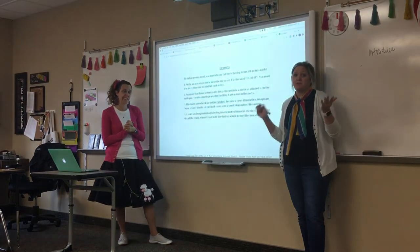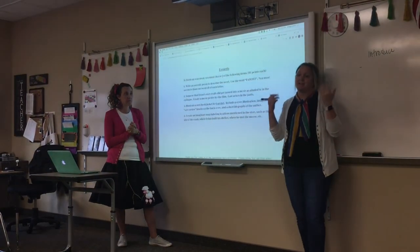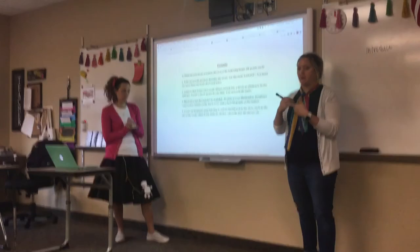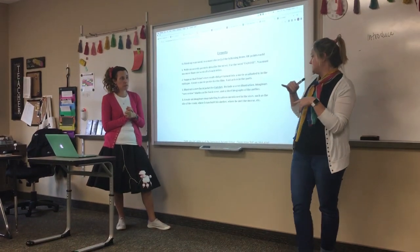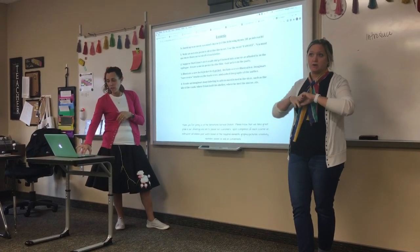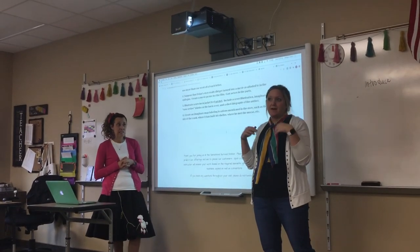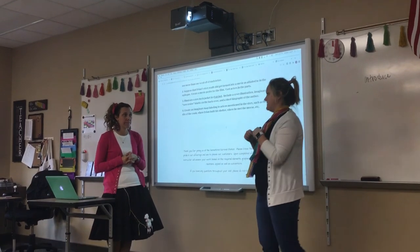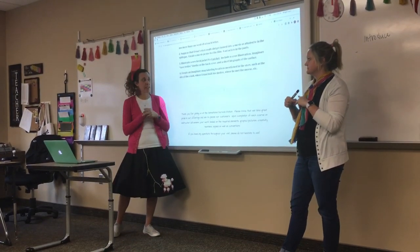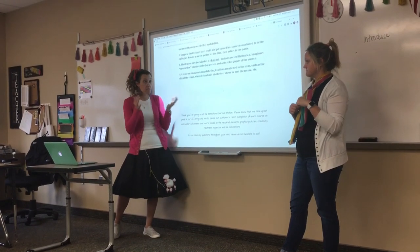The worst thing that can happen is you get here Monday and we say it's time to work, and you sit there because your shoebox for the 3D model is at home. Come prepared with a plan for how you'll spend each work day. We're going to give Monday, Tuesday, and Wednesday to work on projects — each class is about 45 minutes, so an hour and a half per day for three days. We may also have the movie playing while you're working on projects if you're moving along quickly.